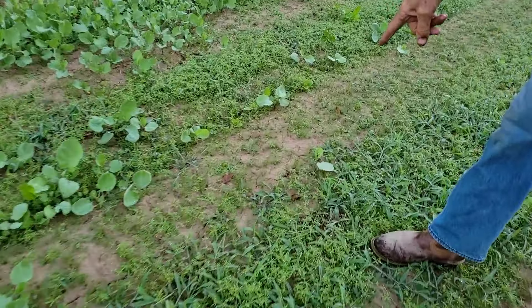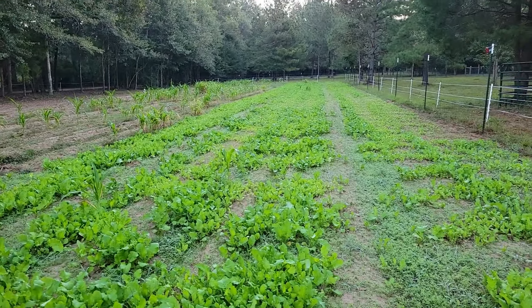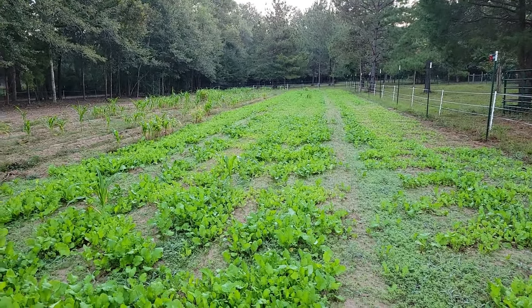These are tender greens — Florida broadleaf mustard. And we still have some of our Danny corn. The rabbits and cows love that, you can't kill that stuff. We're gonna have to get a few leaves this morning off of this and see if we can't enjoy a little bit more of it. I fixed you something the other day and it was good. Now what is this here? Nope, it's all the same.